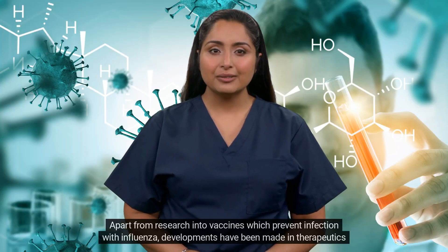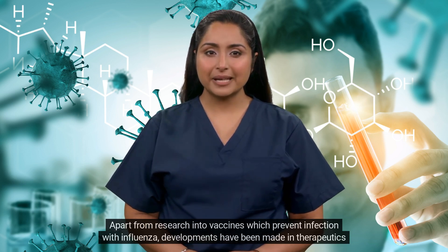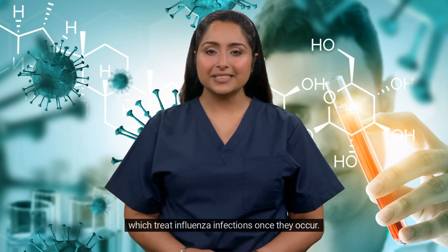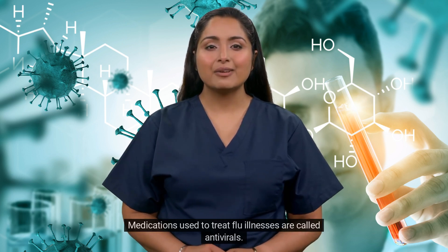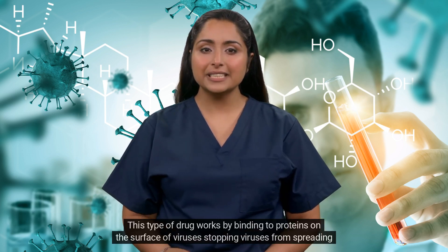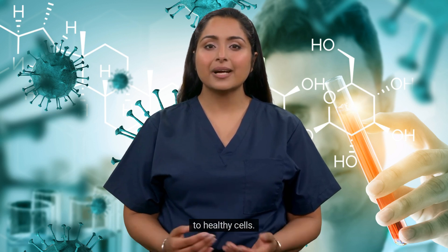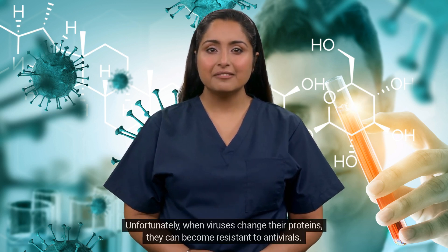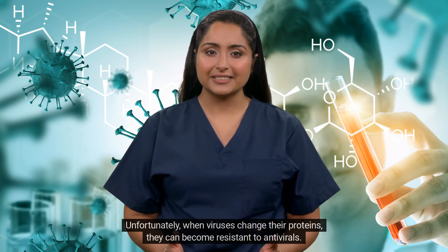Apart from research into vaccines which prevent infection with influenza, developments have been made in therapeutics which treat influenza infections once they occur. Medications used to treat flu illnesses are called antivirals. This type of drug works by binding to proteins on the surface of viruses, stopping viruses from spreading to healthy cells. Unfortunately, when viruses change their proteins, they can become resistant to antivirals.